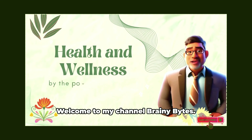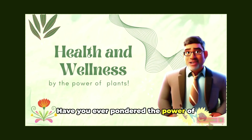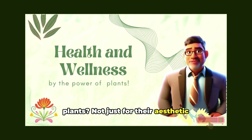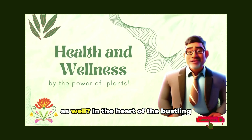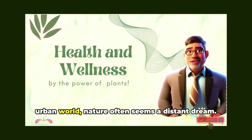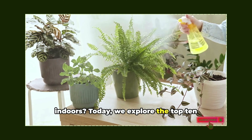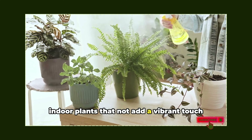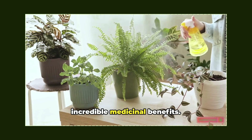Hi there, I am Justin. Welcome to my channel Brainy Bites. Have you ever pondered the power of plants, not just for their aesthetic appeal, but for their medicinal benefits as well? In the heart of the bustling urban world, nature often seems a distant dream. But what if you could bring nature indoors? Today we explore the top 10 indoor plants that not only add a vibrant touch to your living space, but also offer incredible medicinal benefits.